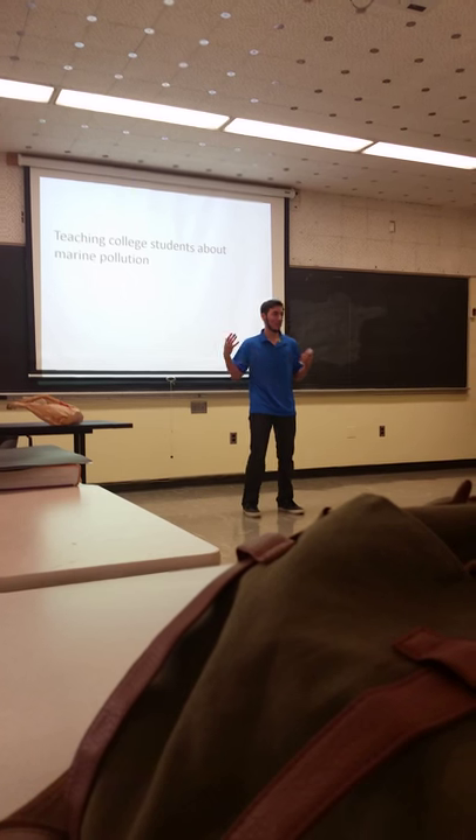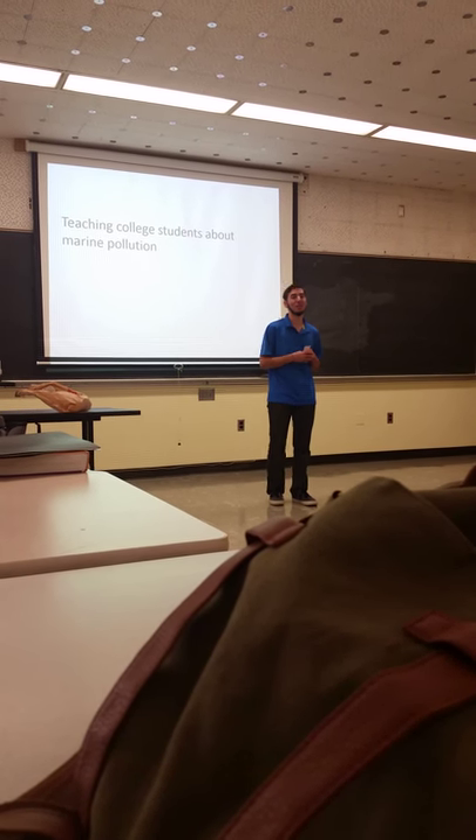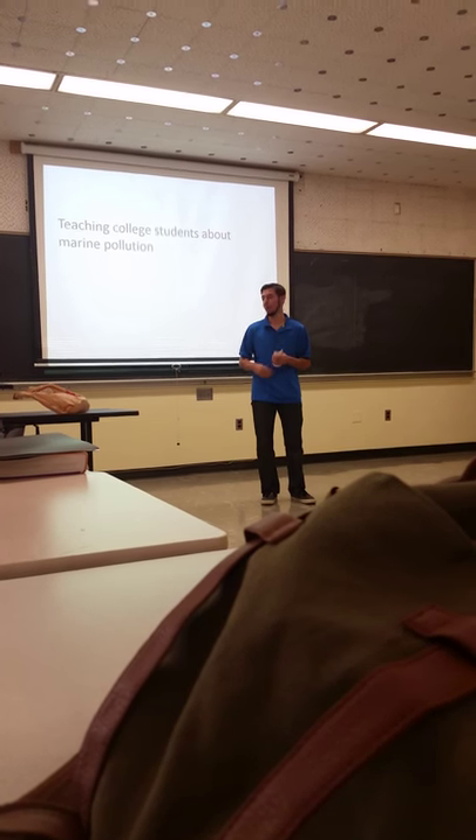Today I'm going to be talking to you college students a little bit about marine pollution, but first I want to get into why I got into marine pollution.